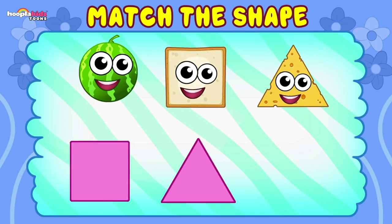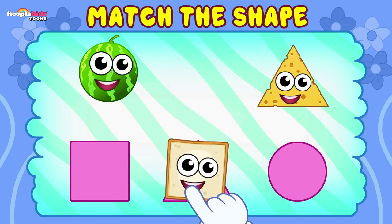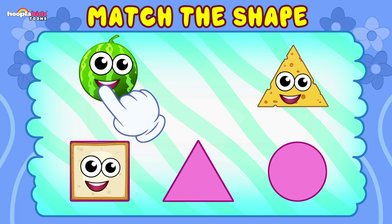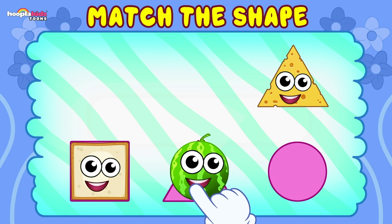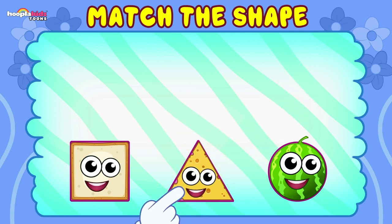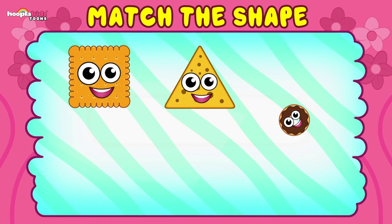Look, we have three shapes. This is a slice of bread. Is it a triangle? No, not a triangle — it's a square. Well done. Now, can you match the watermelon? Is it a triangle? No, it's not — it's a circle. How about the slice of cheese? That is the triangle. Brilliant! You matched all three foods to the right shapes.